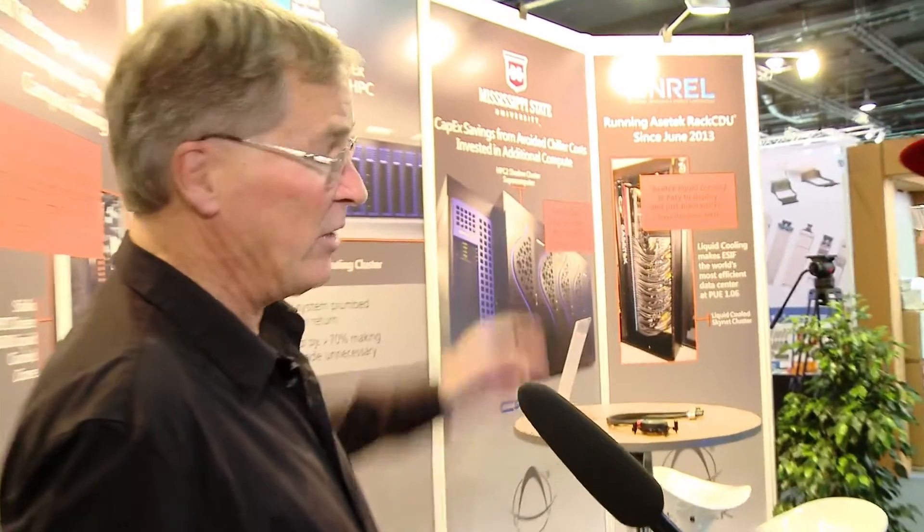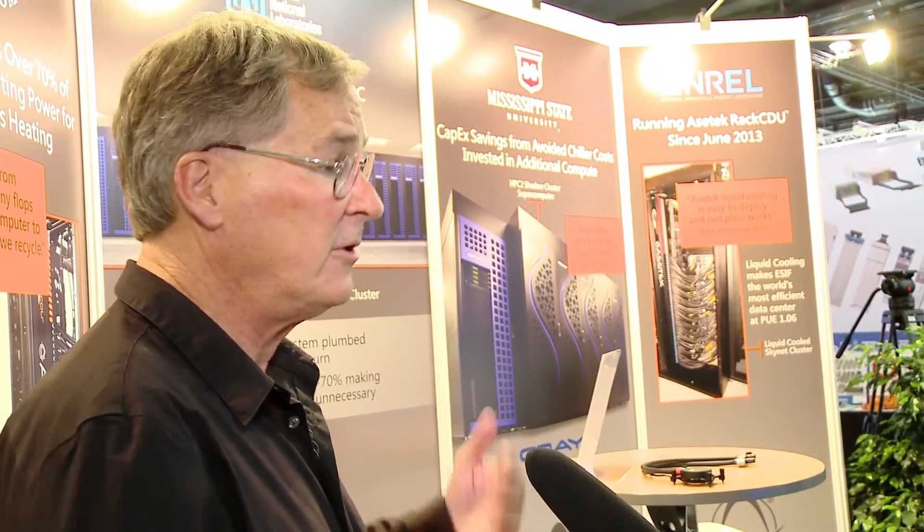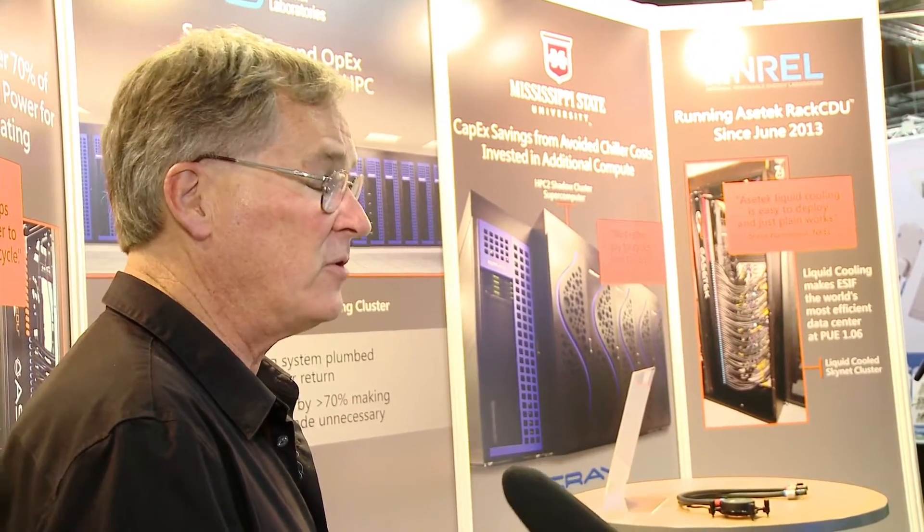NREL, which is our oldest deployment, has now begun to add additional small systems to their data center, and they've purchased additional liquid cooling systems for that data center. That is, of course, the ECIF data center, which is operating at a PUE of 1.06, and they're doing that by having an all-liquid-cooled data center. So we're supporting that infrastructure as we build out.